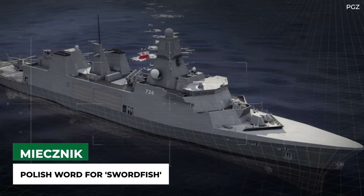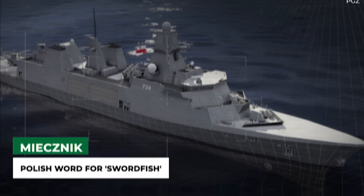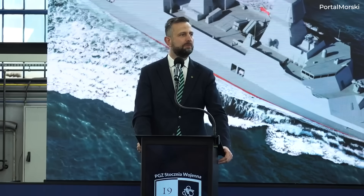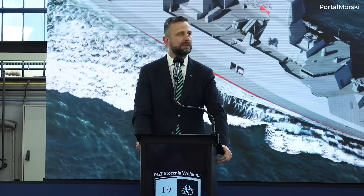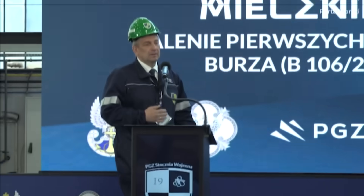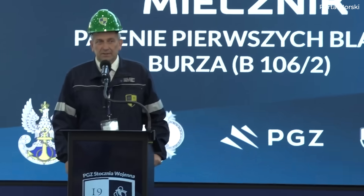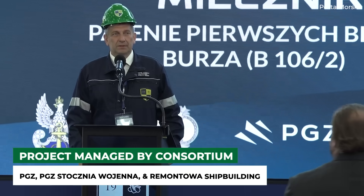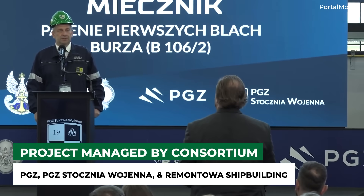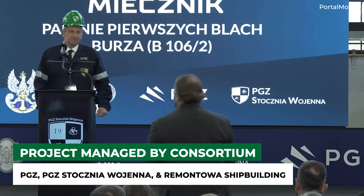The Polish word Miecznik translates to swordfish. Naval Technology reports that things officially kicked off in July 2021, with the PGZ Miecznik consortium being contracted to design, construct, and deliver the three frigates with an integrated combat system. The consortium comprises the state-owned defense company PGZ and the Polish shipyards PGZ Stocznie Wojenne and Remontowa Shipbuilding.